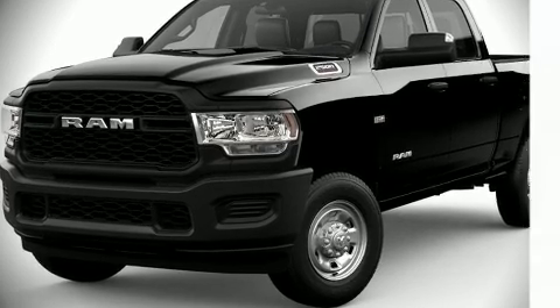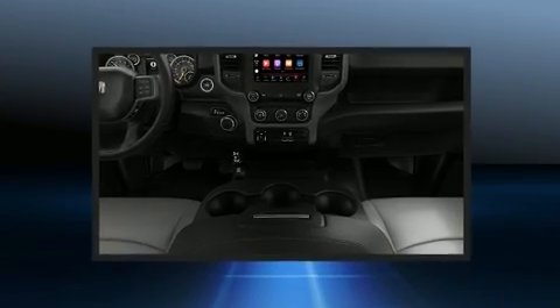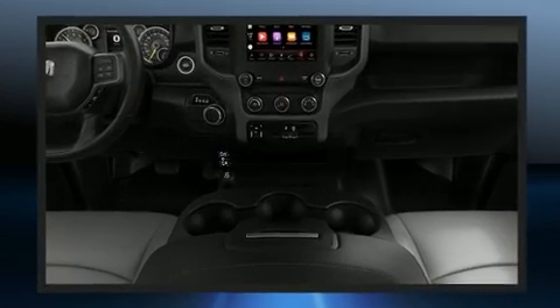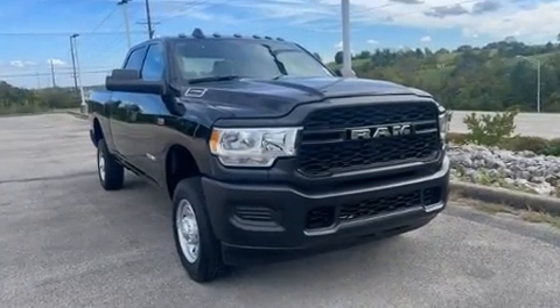Introducing the 2022 Ram 2500. This model accommodates six passengers comfortably and provides features such as a tachometer, an outside temperature display, a front bench seat, and power door mirrors and heated door mirrors.